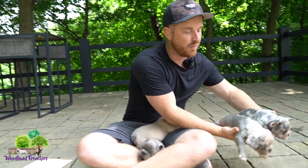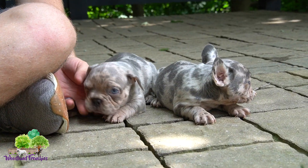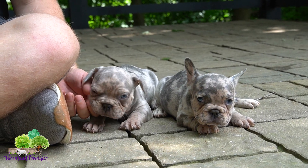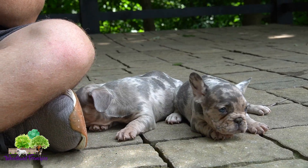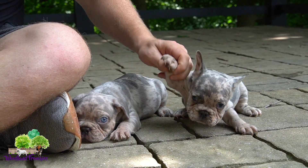River is a lilac fawn. Dad, Baker, is a blue merle carrying cocoa. So about 75% are going to be lilacs. I think she's the only one that wouldn't be, but we'll have to check that out.